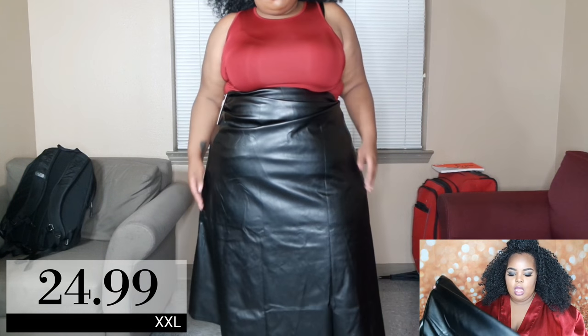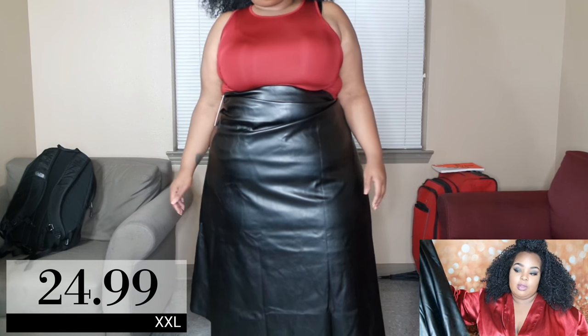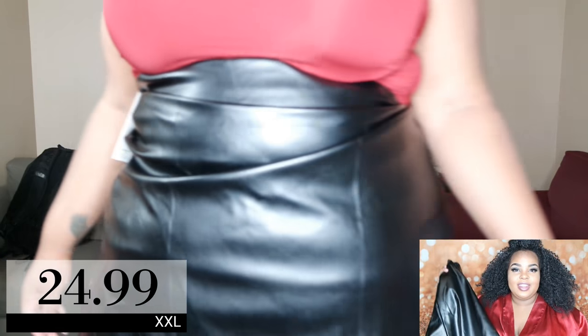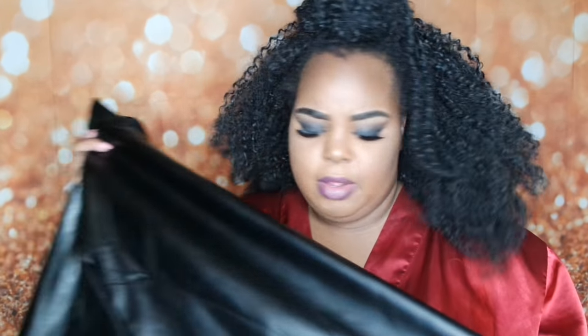It's borderline like I wrapped a garbage bag around my waist, but nonetheless it turned out pretty nice. I don't think I'll wear this more than once — probably on a specific occasion with some ankle boots. I don't see it being a skirt I'll wear often.